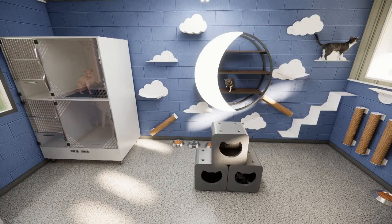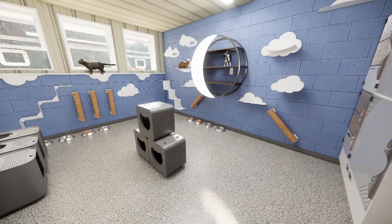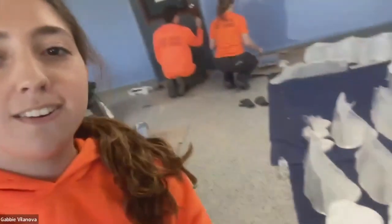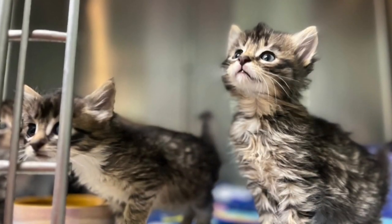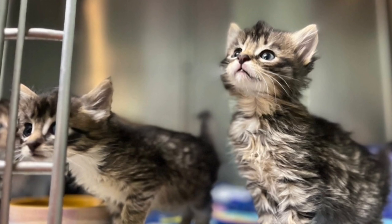Right now they're just brushing up the walls. This is a design in mind through the Rescue Rebuild Program, and Gabby Villanova says they're making progress. Down here is all this cute little shelving — they're cloud-themed and sky-themed. They'll be putting those all over the walls in different height variances, which is really important for cats to have vertical space so that they can practice their natural behaviors.